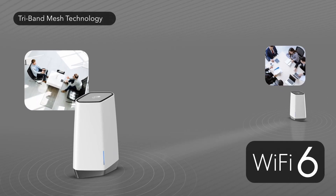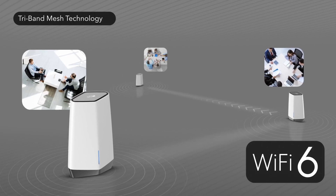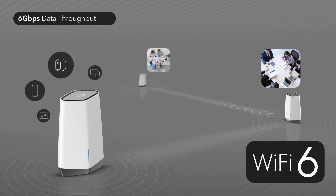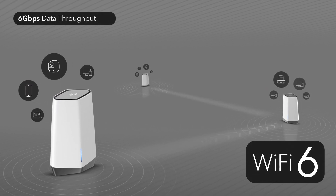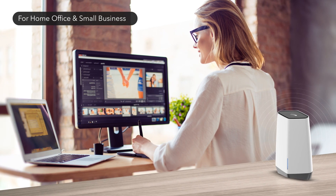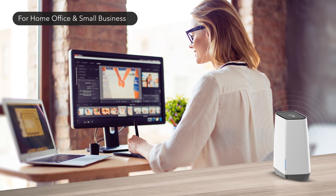With Tri-band 12-Stream, the router and each satellite is capable of delivering 6 gigabits per second of data throughput, connecting up to four times the number of devices than previous generations, allowing home offices and small businesses to serve more customers with better speed and less congestion.